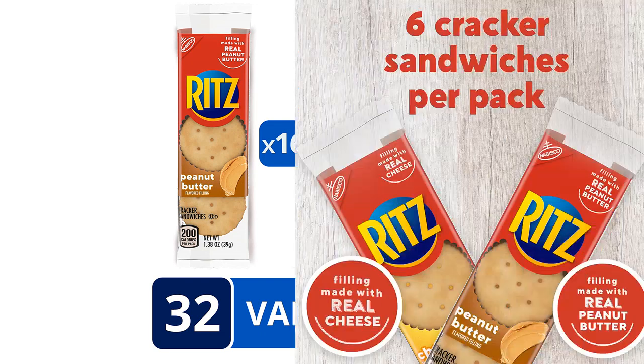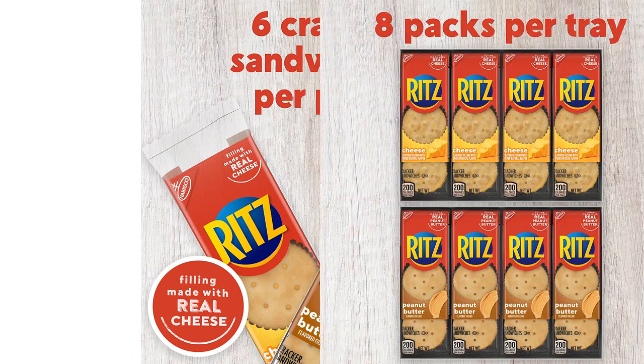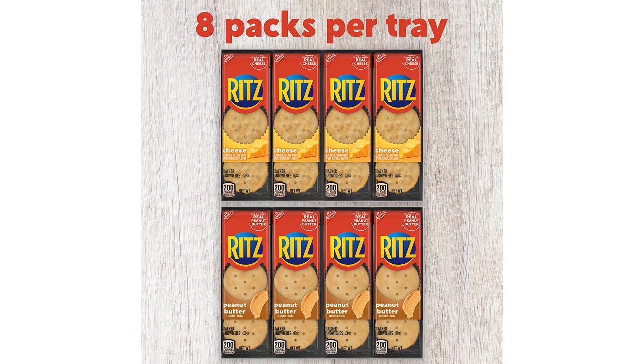The pack contains 32 snack packs, which is perfect for on-the-go snacking or lunch break munching. The Peanut Butter Sandwich Crackers were deliciously crunchy and had a smooth, creamy filling that perfectly complemented the savory cracker. They're also not too sweet, making them a great midday snack option.